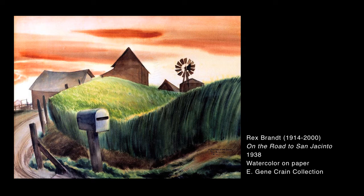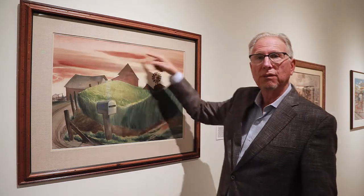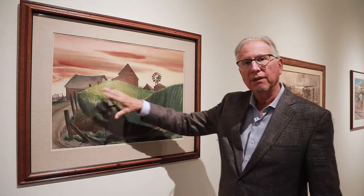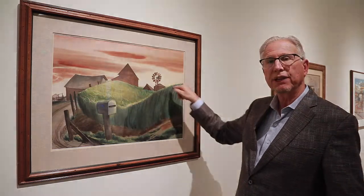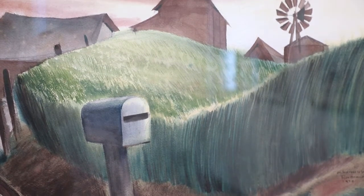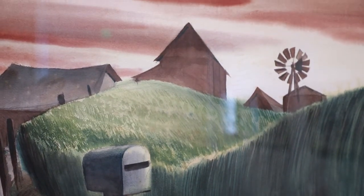This painting is called San Jacinto — on the road to San Jacinto — by Rex Brandt, painted in 1938. I love this painting for a number of reasons: the beautiful reddish, rust-colored sky, the lime green grassy area, and the way it undulates almost like a figure eight, moving your eye around the painting. I think it's a really good example of California scene painting — a scene of everyday life in California.